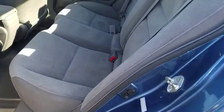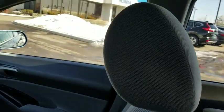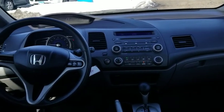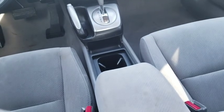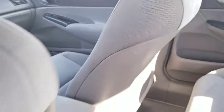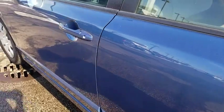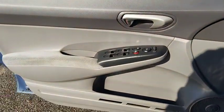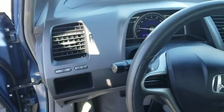This beauty will even make your house keys jealous. Drive it today. The 2009 Honda Civic.